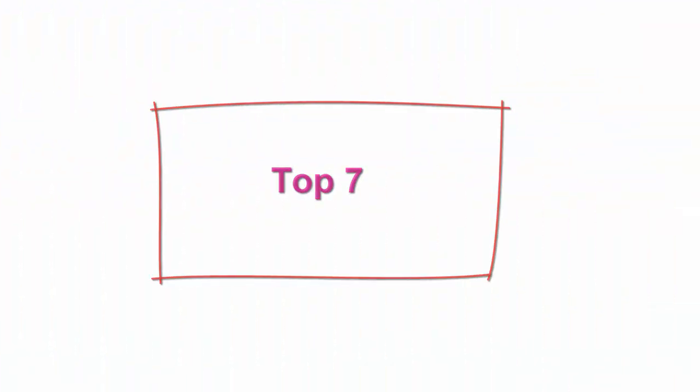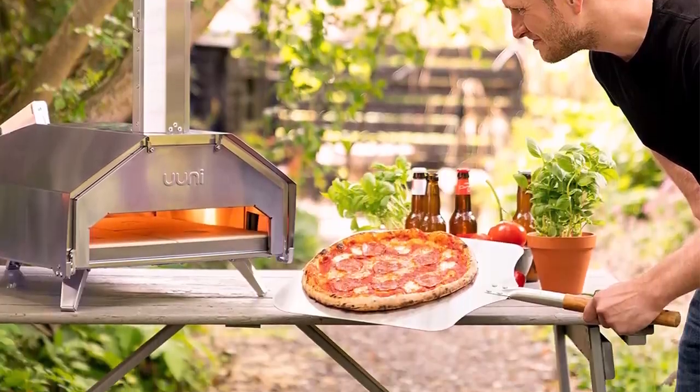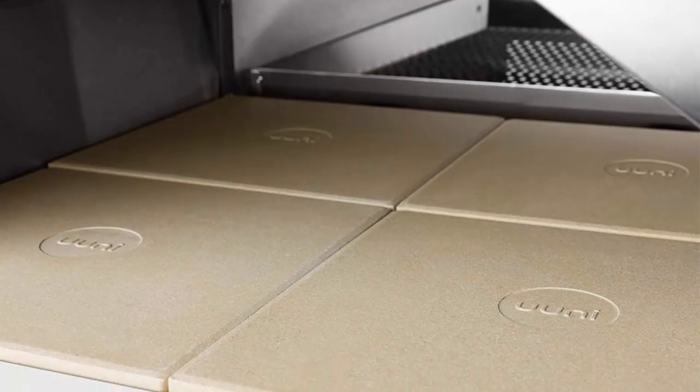Top 7: Ooni Pro 16 Multi-Fueled Outdoor Pizza Oven. Perfect pizza — cook Neapolitan-style pizza in just 60 seconds. Versatile — make phenomenal large pizzas, roasted joints of meat, seared vegetables or fresh bread.